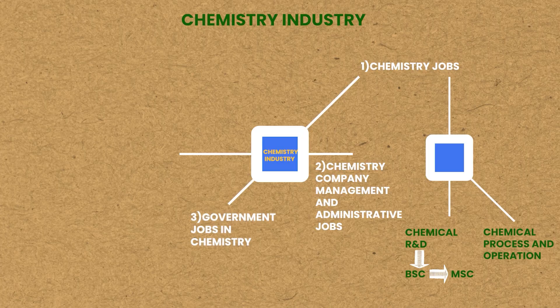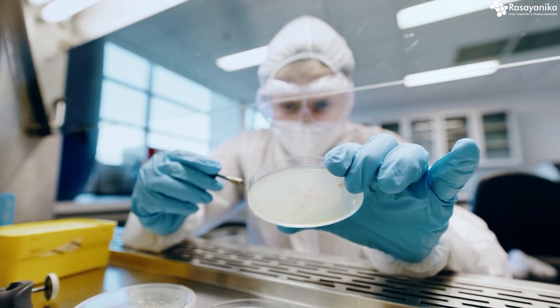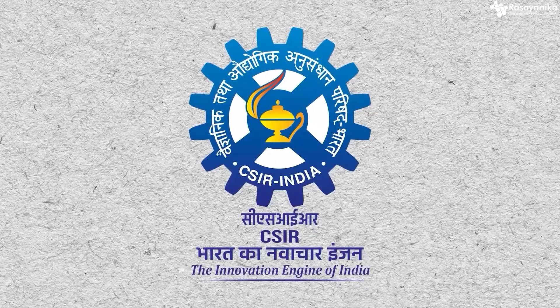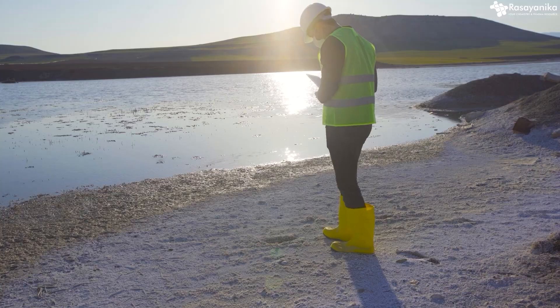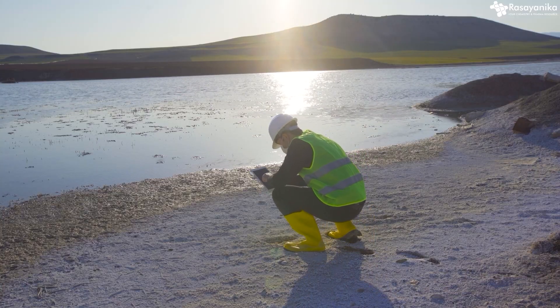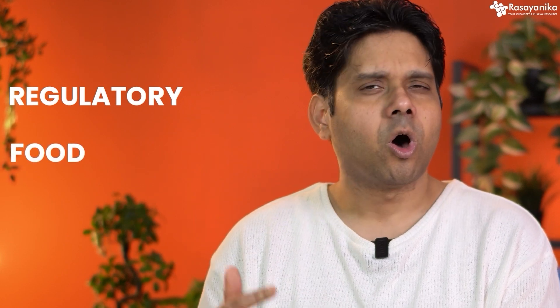The third type is government jobs in chemistry — I will make a separate video for that. Government jobs in chemistry will be where you're working as a safety officer, working in various labs like CSIR lab, synthesizing new chemicals, or collaborating with various international agencies for the government. You'll be looking at environmental safety and how chemicals are not leaking into the environment or into river bodies. So that's the third type — government segment jobs in regulatory, food, or safety, because government is more concerned about these three.